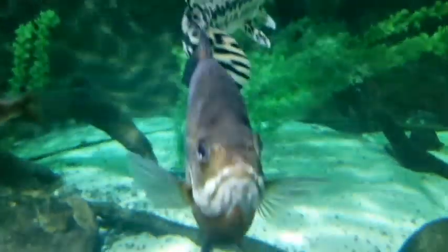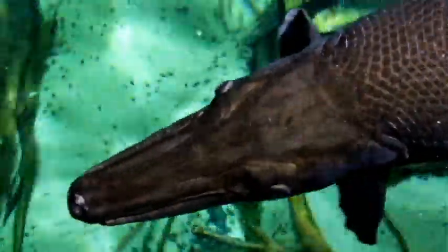So next time you're out for a walk and go near a tree, that tree might be a gar, and that alligator gar might be hungry. So be careful out there.